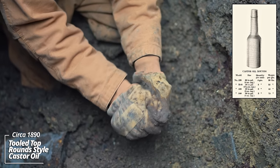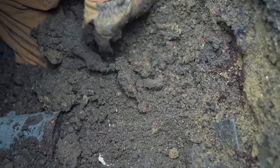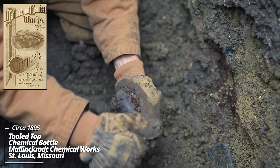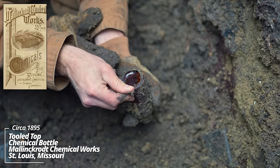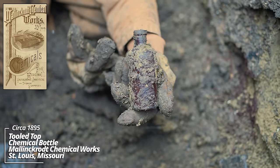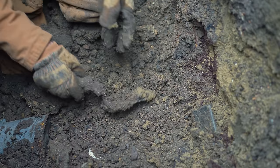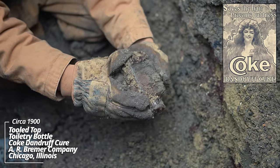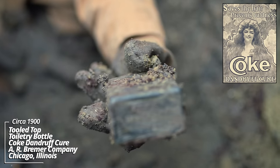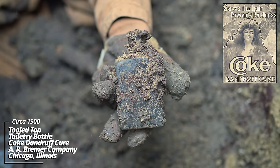A little castor oil — looks like it still has some of the castor oil inside it. A little chemical bottle — I think that's MGW, the Mallinckrodt glassworks. They were a major pharmaceutical company responsible for supplying uranium to build the atomic bomb during World War II. And we have here: Coke Dandruff Cure. That's made prior to the Pure Food and Drug Act of 1906 — they banned the word 'cure' on all bottles. I believe this one is 1880s or 90s.